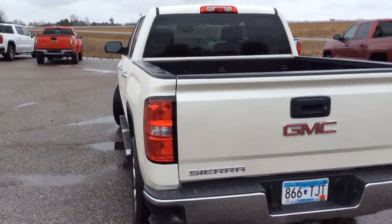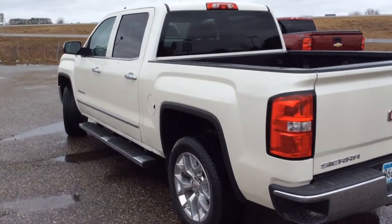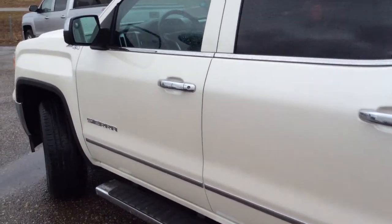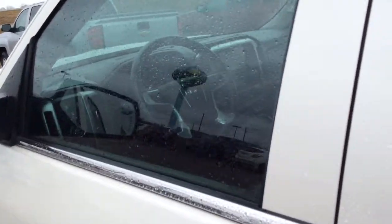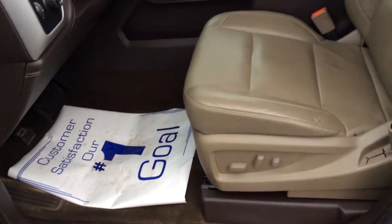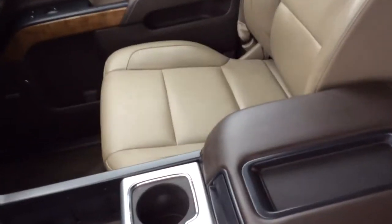The following are some of this vehicle's highlighted options: keyless entry, backup camera, fog lamps, four-wheel drive, remote engine start, power passenger seat, heated mirrors, satellite radio, steering wheel audio controls, and power driver seat.